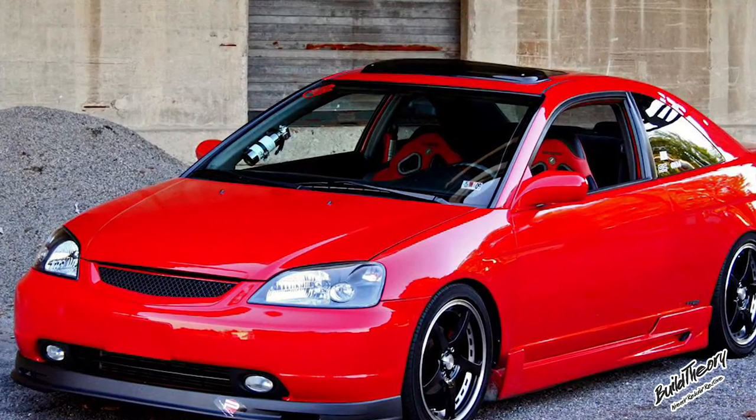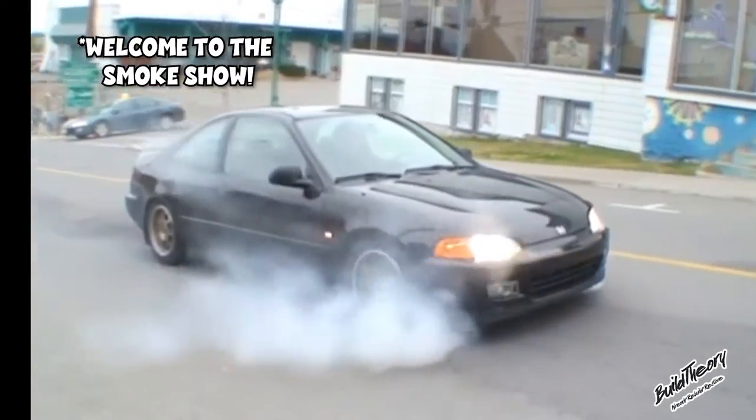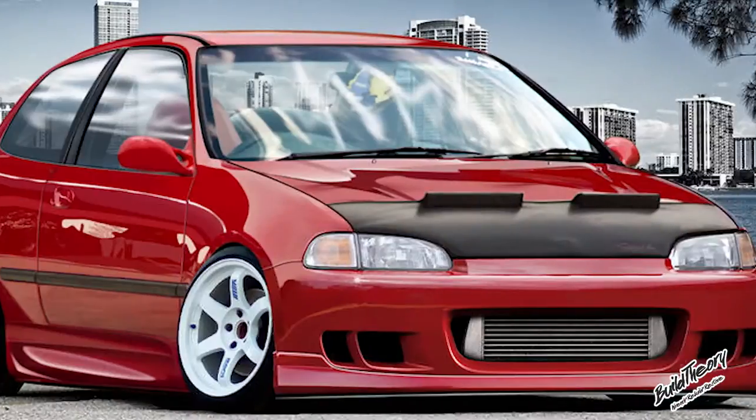Probably one of the most modified cars ever. The Honda Civic is cheap to buy and cheap to modify. Every gearhead dreams about building, restoring, and modifying a car to make it their own.